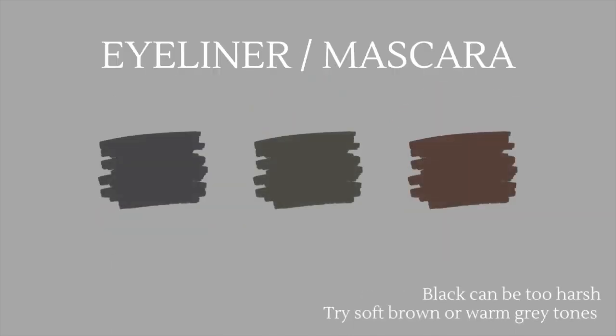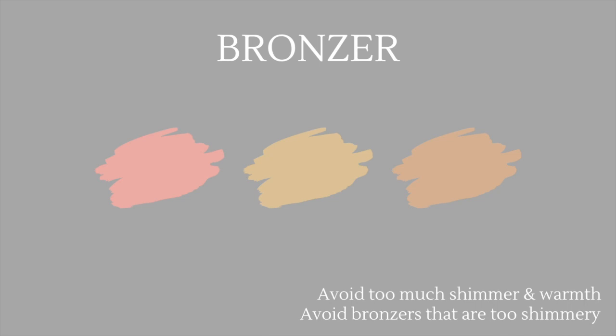For eyeliner and mascara, black can be too harsh at times — it might be okay for nighttime, but in general try a soft brown, dark brown, or warm gray tones, which will complement you much better than black. Lastly for bronzer, definitely avoid too much shimmer and warmth or anything over the top — you want to make sure you can blend it in and that it looks delicate and elegant.